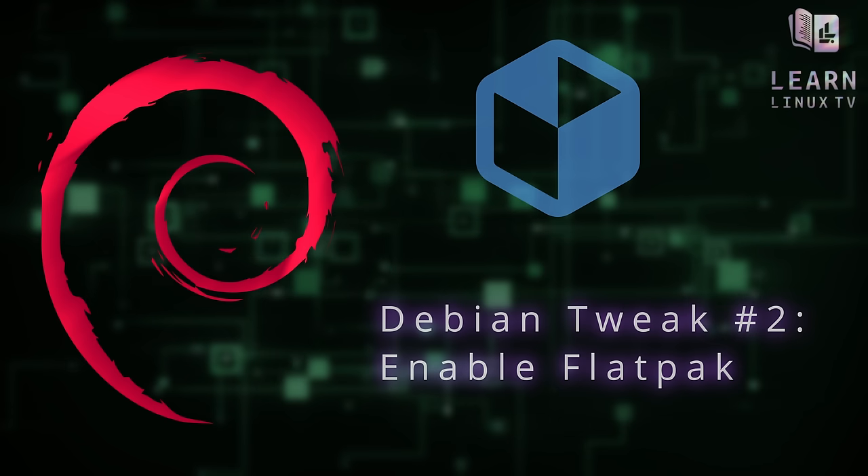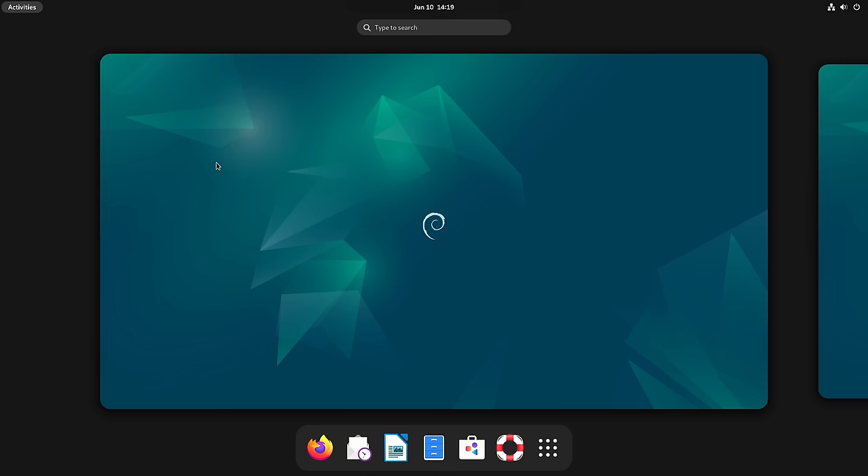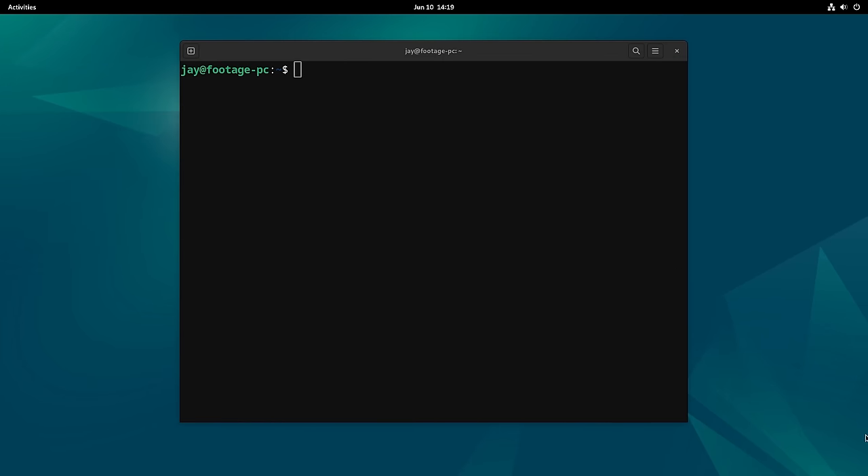The next thing we're going to do is install Flatpak. Flatpak is an optional package that gives us access to even more software, including newer versions of applications that are currently installed. A few of the examples in this video are going to require Flatpak support, so we'll get that taken care of right now. If you're on the desktop version, click on Activities, open your applications, and click Terminal to open one.